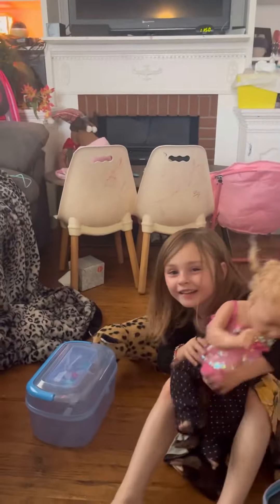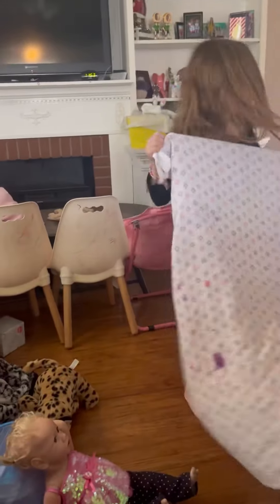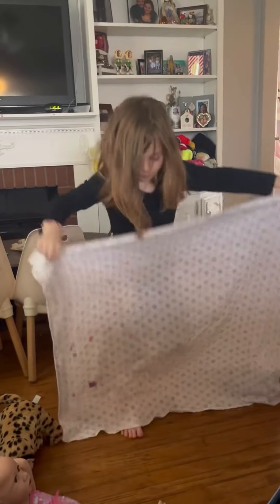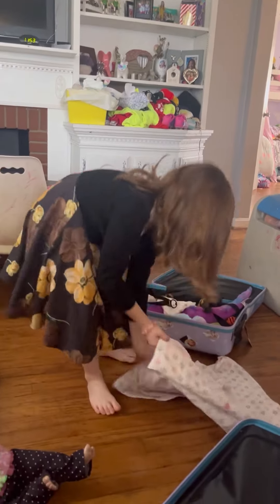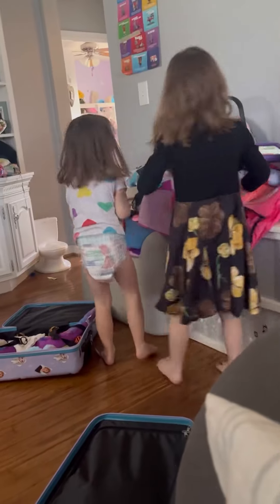Some of you might be asking: who is Adeline? This is Adeline! So now we're gonna get her swaddle blanket. This is her swaddle blanket — let's fold this real quick and then move on. This is her spit rag.